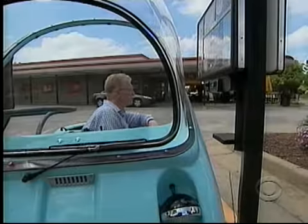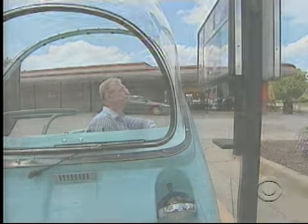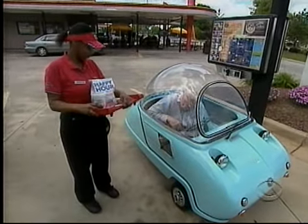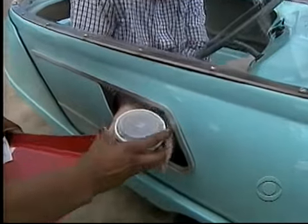I'd like a small Coke and a Sonic burger. Can you get it through here? Okay, here you go — sort of like solitary confinement. Thank you.